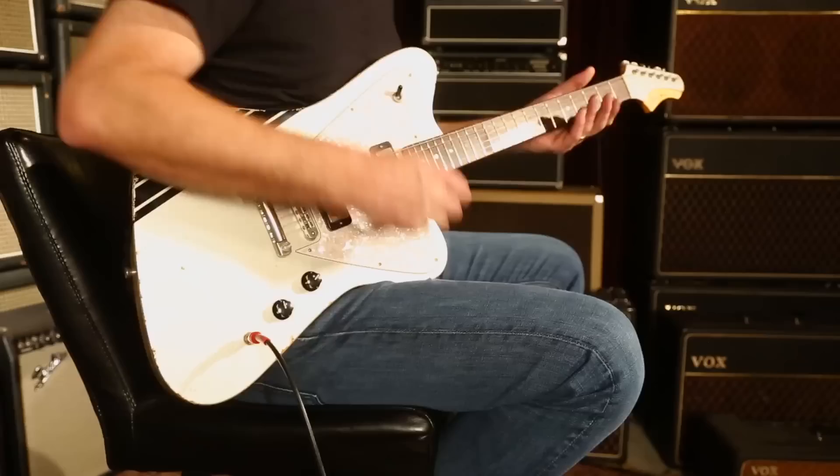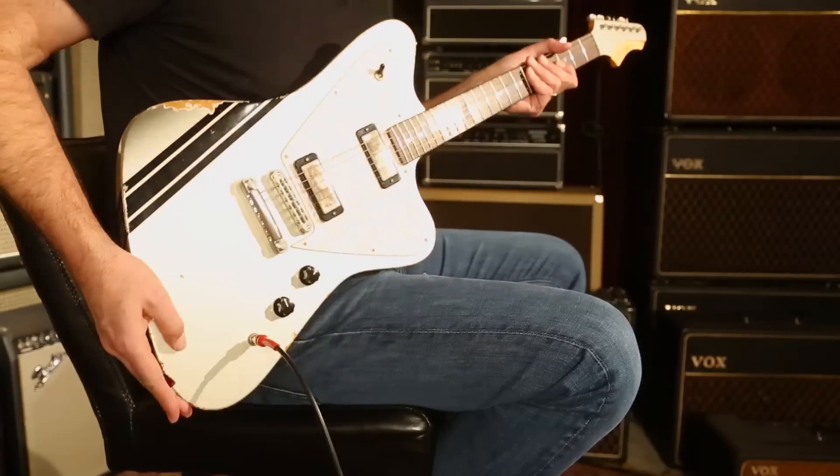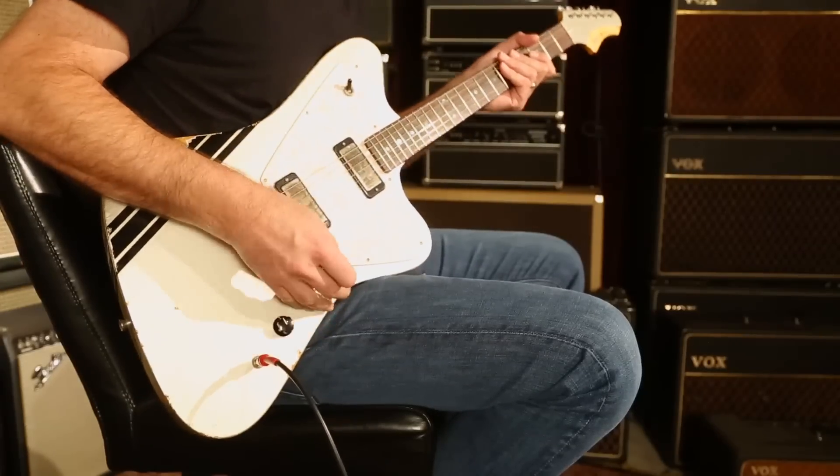These are sexy guitars. I like this big horn that comes up and says, Hello! What are you doing? Kind of giving you a little visit as you're rocking on.